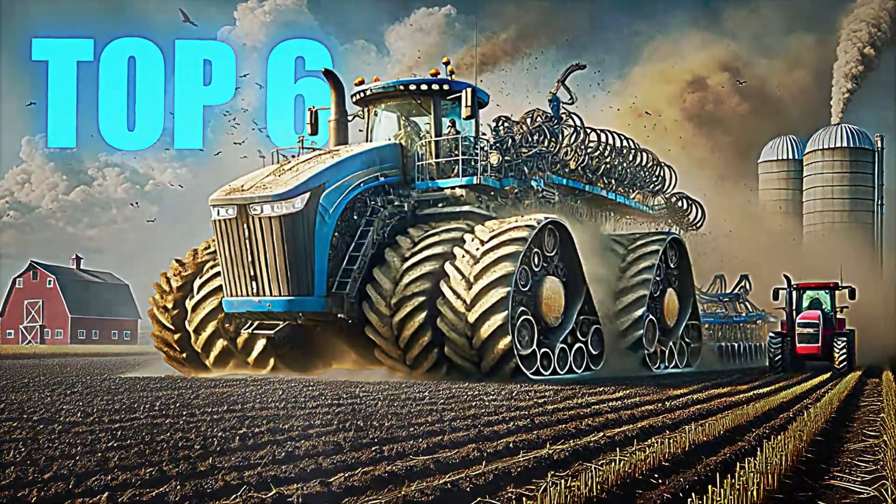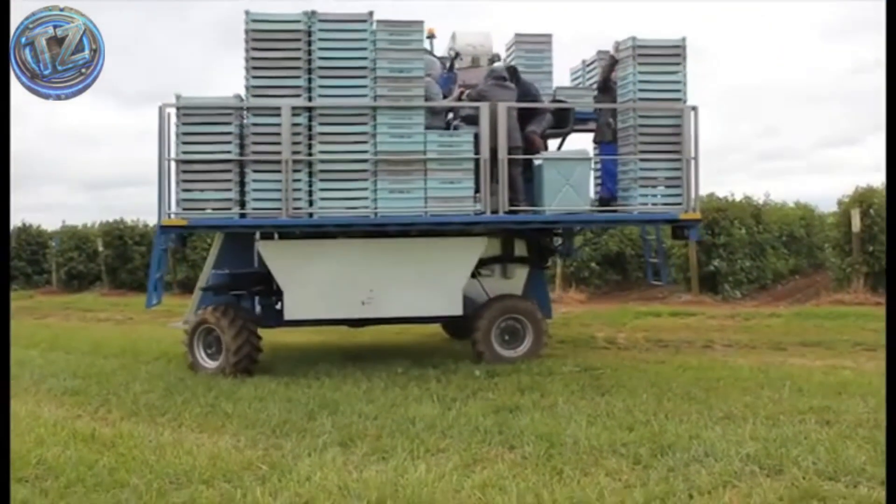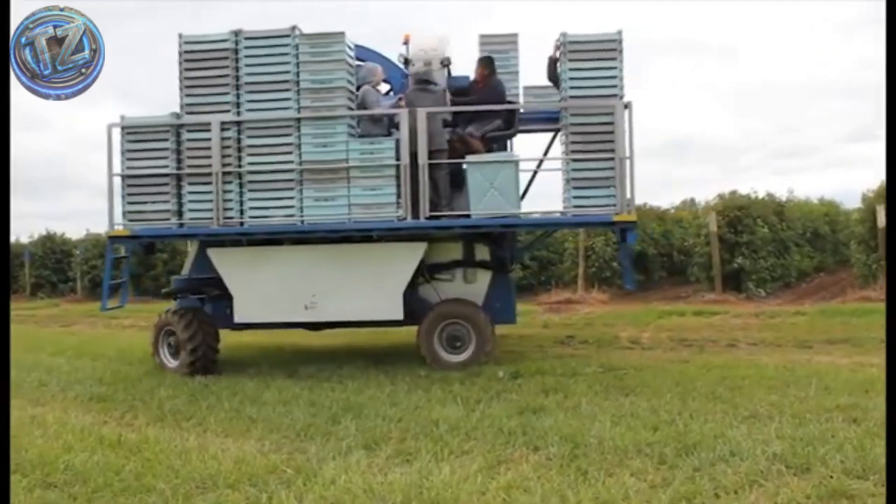Top 6: Oxbo 9240. In the world of specialty crops, this machine takes the crown.